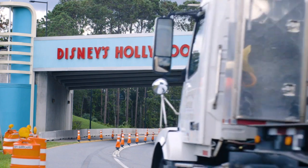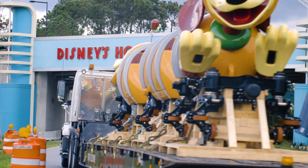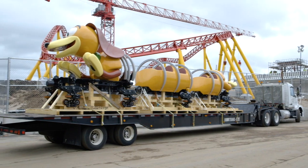On August 30th, National Slinky Day — which I didn't even know there was such a thing, but hey, I'm all for that — the first ride for the Slinky Dog Dash arrived at Disney's Hollywood Studios, giving us a little peek at what that would look like.